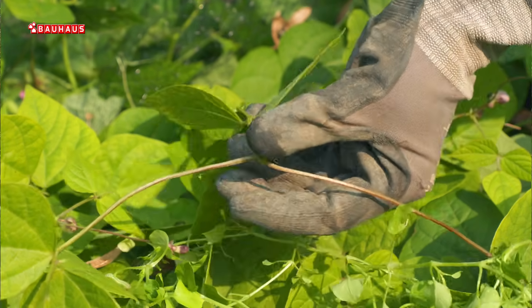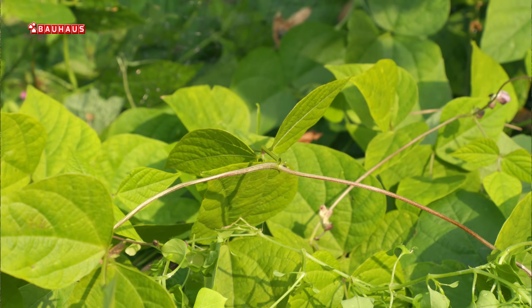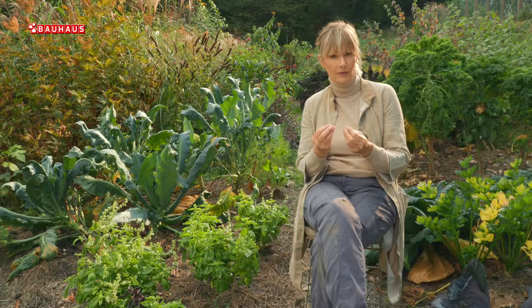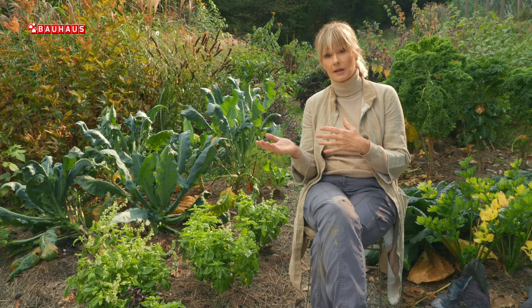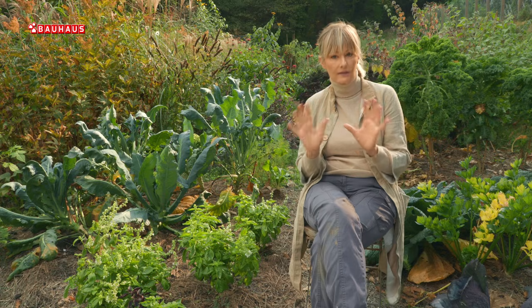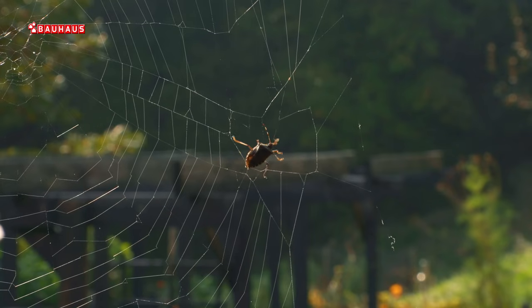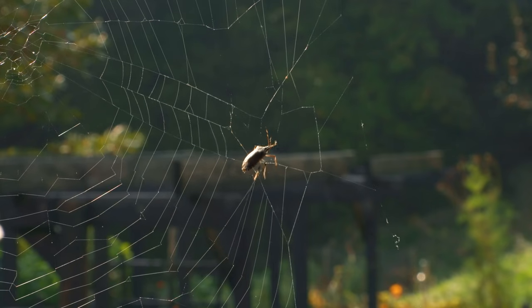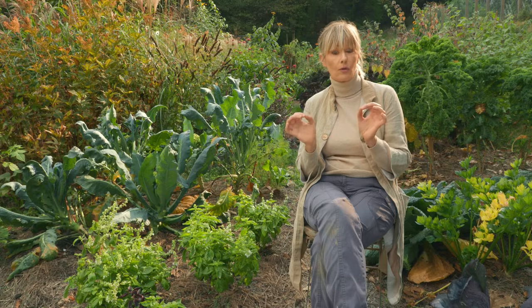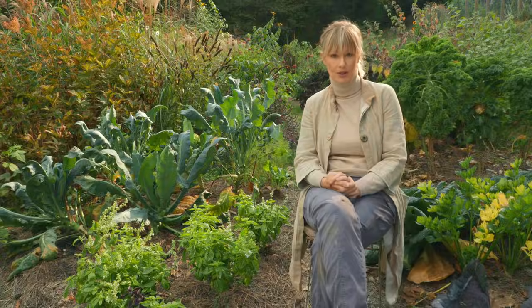U svemu tome postoji jedna sretna okolnost ako ste organski vrtlar, a to su prirodni neprijatelji smrdljivog Martina. Ima ih više - njima se hrane i mravi i gušteri i ptice. Međutim, jedan od najvažnijih prirodnih neprijatelja je pauk. Čuvajte paukove mreže u svojim vrtovima, nemojte ih uništavati jer na njih se vrlo lako mogu zalijepiti posebno nešto manje jedinke. To je izrazito učinkovit način prirodne zaštite.